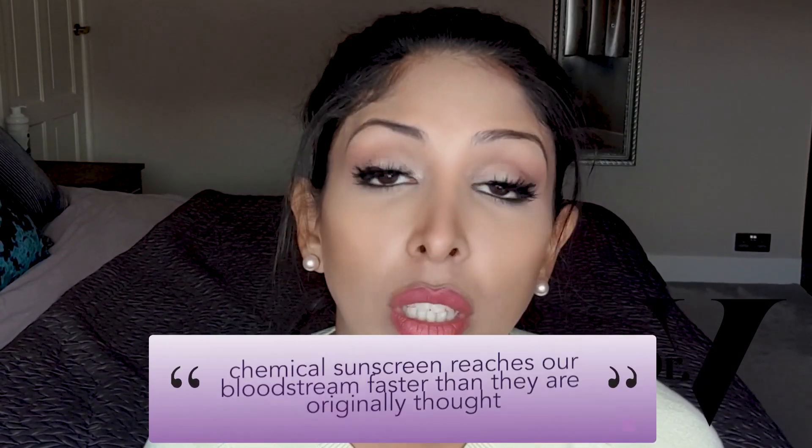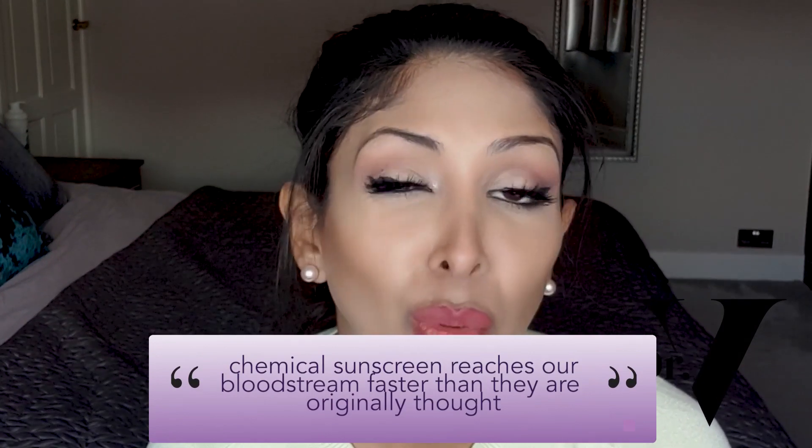In addition, clinical studies conducted at the FDA have concluded that chemical sunscreen reaches our bloodstream faster than originally thought. Within three days it has accumulated in your bloodstream — you'll find it in your urine and in your breast milk. The FDA themselves have said they need to do further testing to see if this has any long-term damage. With sunscreen, you never stop wearing it — you wear it every single day for years — so this is a pretty fundamental study that needs to be done rapidly, given just how many people use chemical sunscreen.